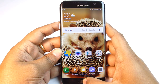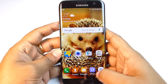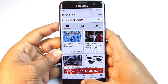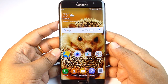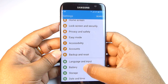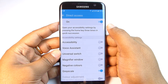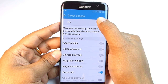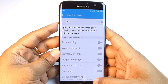With a triple tap on the home button you can switch to grayscale, which not only saves battery but also enhances your reading experience in the browser or ebook. Go to Settings, scroll to Accessibility, then Direct Access. Enable this feature and select Grayscale. If you need other options like Magnifier Window or Voice Assistant, you need to enable them here as well.